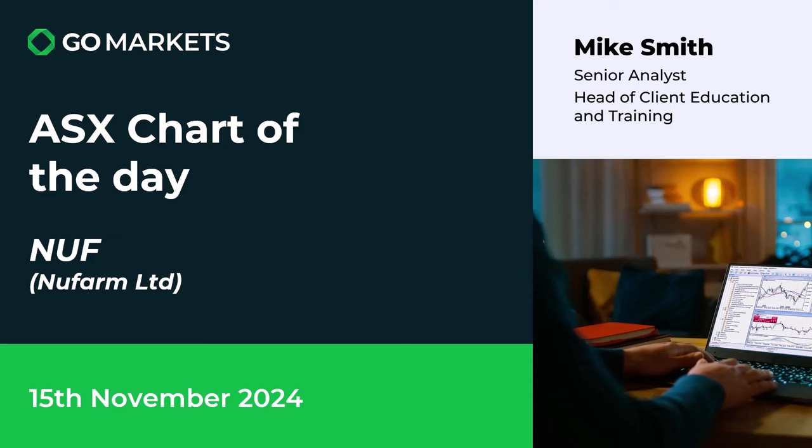Welcome to your final ASX chart of the day for this week. It's the 15th of November and today we're looking at agricultural stock New Farm Limited — some interesting price action to report, one worth having a look at.